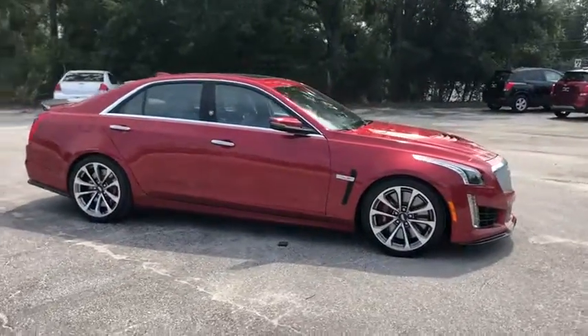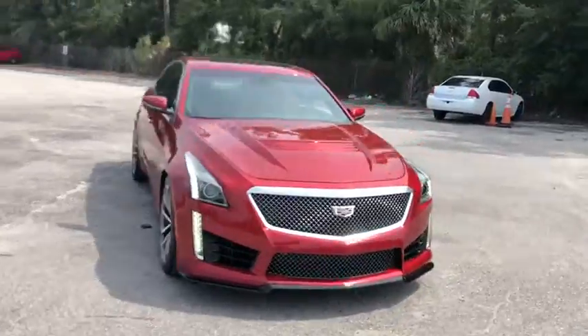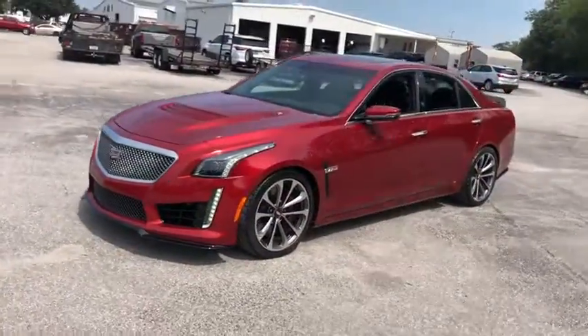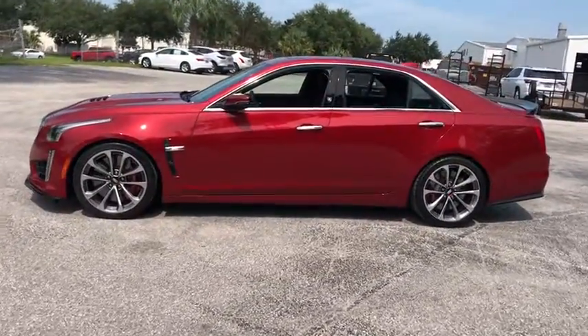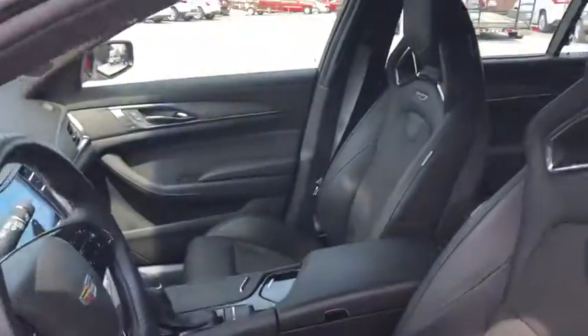Looking for the right vehicle? Check out the 2017 Cadillac CTS. The CTS is a well-sorted blend of all-American style and European-inspired tuning with a cutting-edge design. The luxury CTS blends elegant styling, performance, and exceptional fuel economy.